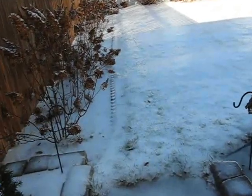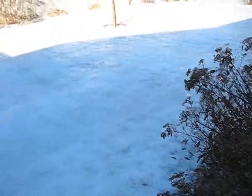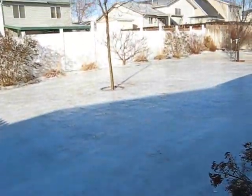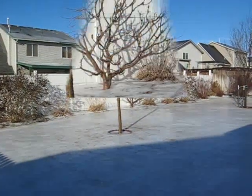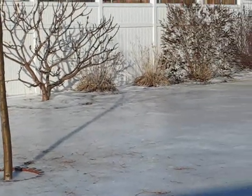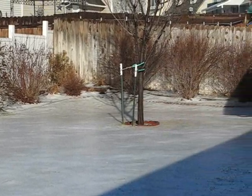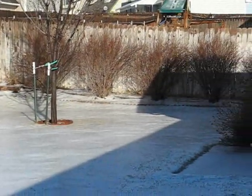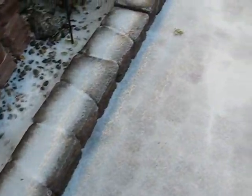Leading to the backyard, and as we can see, just a slick sheet of ice in the backyard. Here's a little bit closer view of the ice in the backyard. Now heading back the way I came on the path.